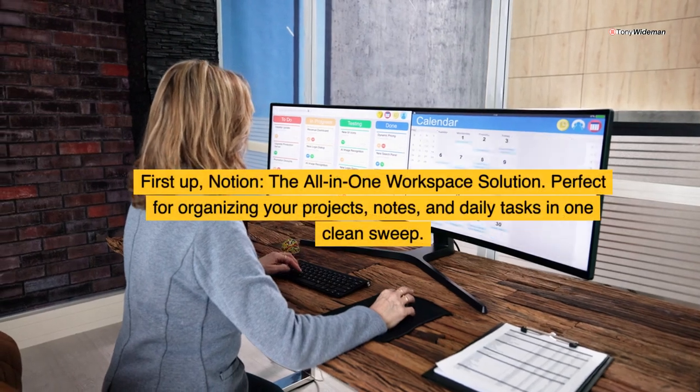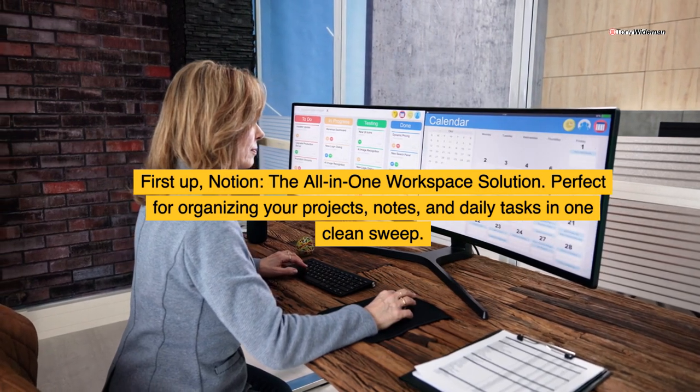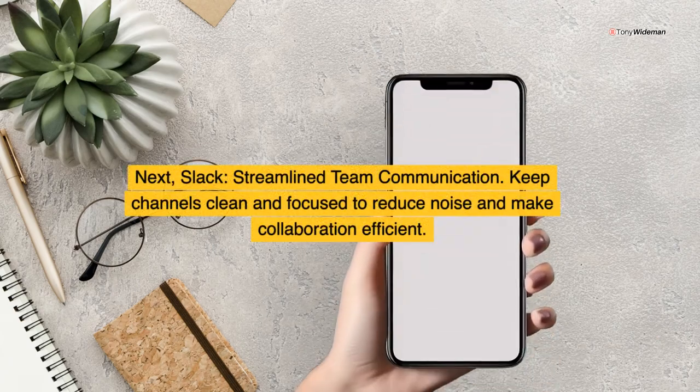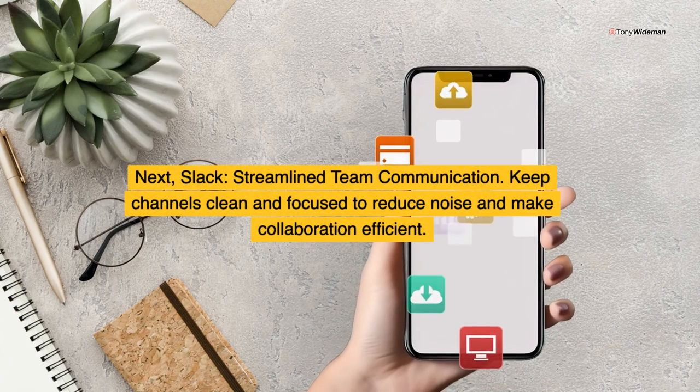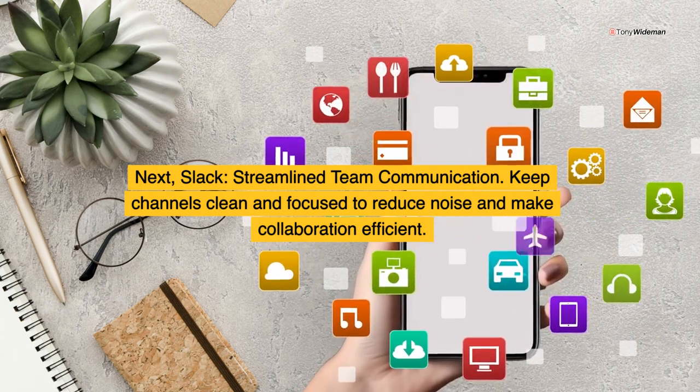First up, Notion — the all-in-one workspace solution. Perfect for organizing your projects, notes, and daily tasks in one clean sweep. Next, Slack: streamlined team communication. Keep channels clean and focused to reduce noise and make collaboration efficient.